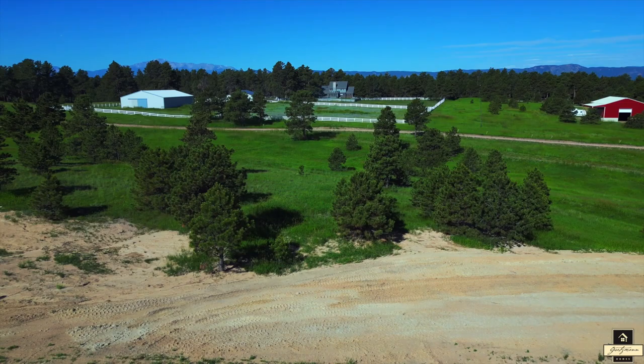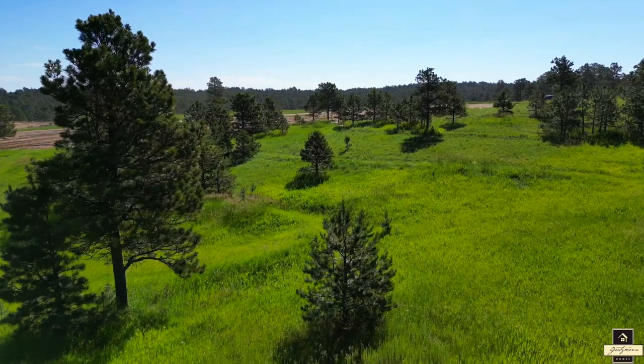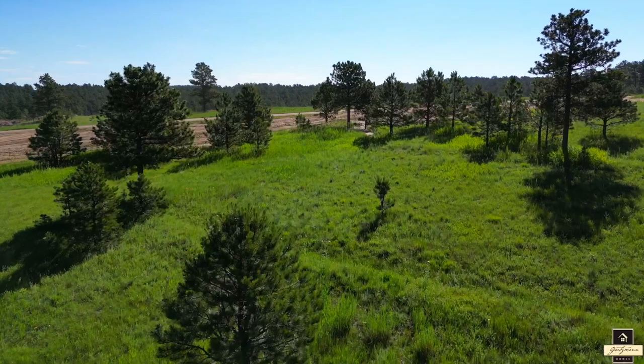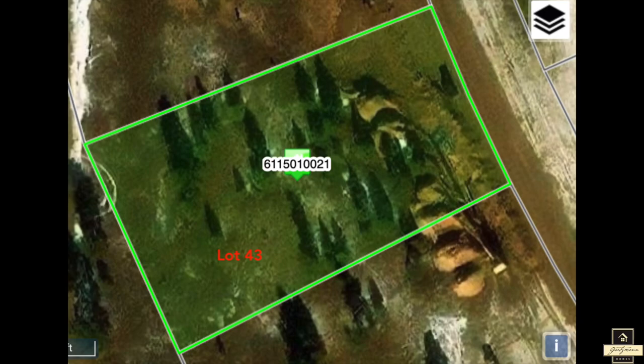Last but certainly not least, we have Lot 43, tucked away at 4010 Pinehurst Circle, also just over one acre. This site offers the perfect blend of breathtaking scenery and also has the community trail system just a few steps from the backyard. Get ready to explore the network of walking trails that weave through the Preserve at Walden, inviting you to immerse yourself in all of nature's wonders.